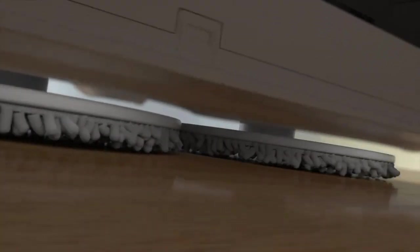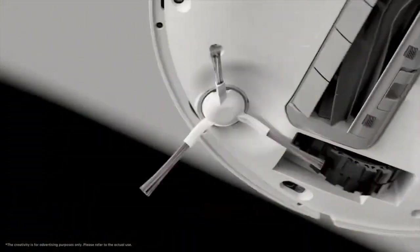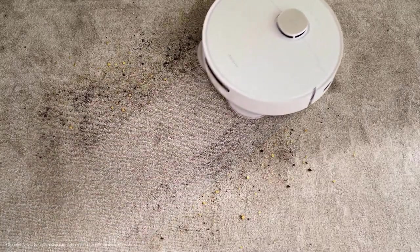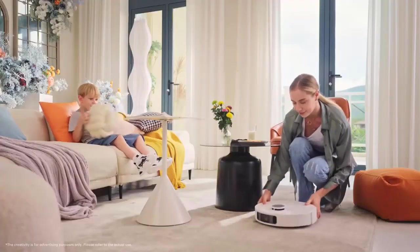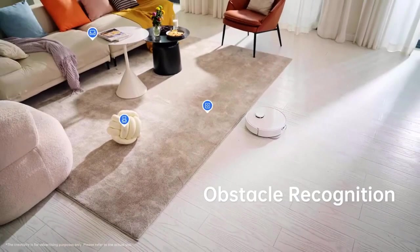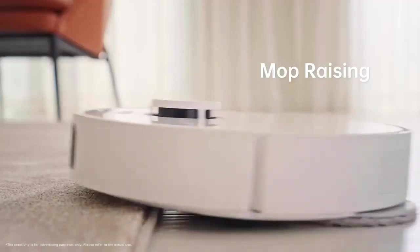Like other models from the brand, the L10s Ultra requires no manual dustbin or mopping pad removal. The base automatically empties the bin and begins washing and drying the pads as soon as the cleaning task ends. When the L10s Ultra senses carpet, it quickly raises the mopping pad enough to avoid wetting it, and once on the carpet it left them almost completely pet hair-free. After self-emptying, no pet hair was left behind in the dustbin or clogging the brush roll. During ease-of-use tests, it excelled for its easy-to-use app, which gives users the ability to schedule cleaning tasks, adjust water and suction levels, and view a live feed from the robot's onboard camera as it cleans.